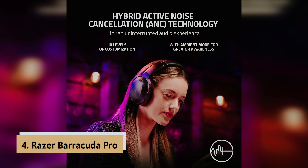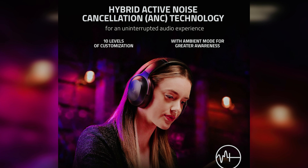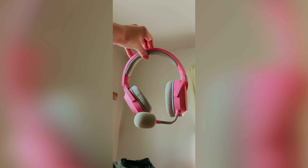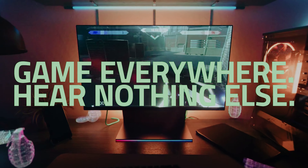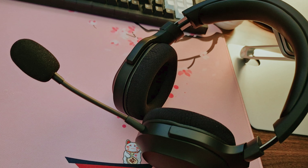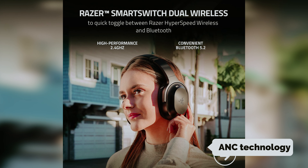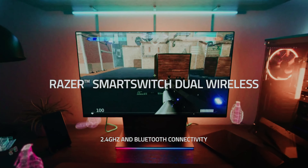Up next in fourth place is the Razer Barracuda Pro, our pick for best wireless gaming headset with ANC. If you find yourself gaming in noisy environments and are looking for a top-notch wireless headset, the Razer Barracuda Pro Wireless is your best bet. These headphones are designed to offer both casual and gaming features, making them a versatile option. One of the standout features of the Barracuda Pro Wireless is its active noise canceling technology.